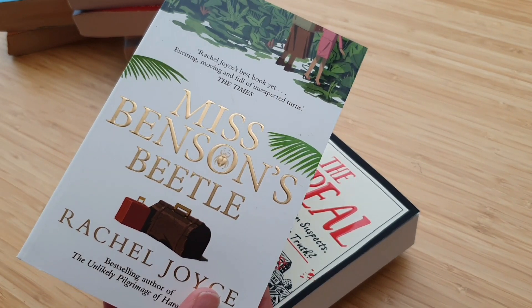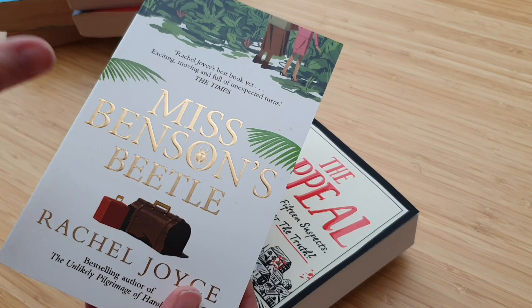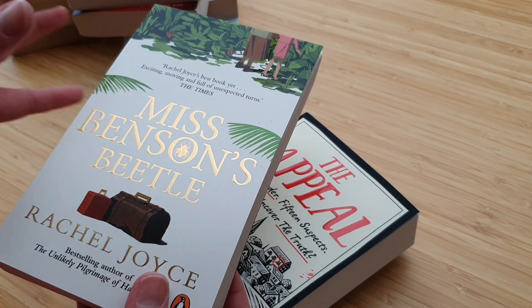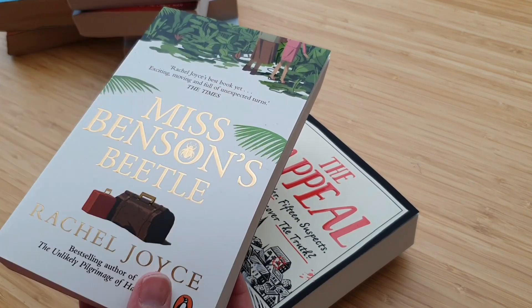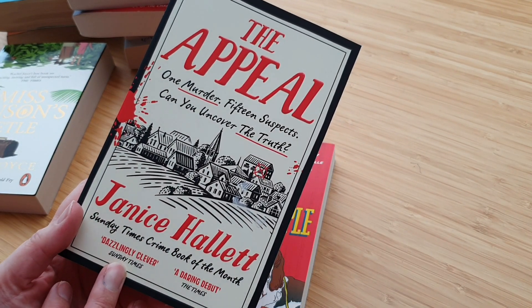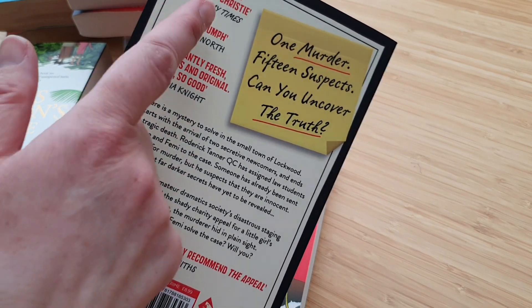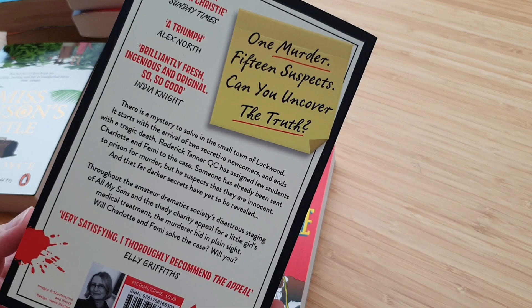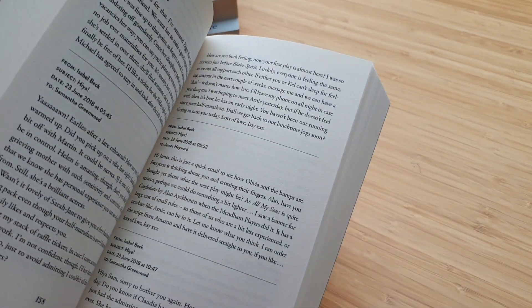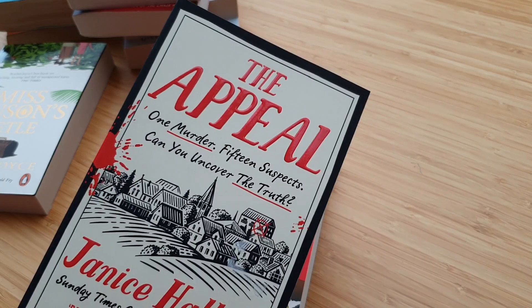Sometimes I go into a bookshop and I don't really overthink it. I never go in knowing what I want — I always just pick up random extra books. I try to have authors I don't know, genres I wouldn't normally gravitate towards, but I like the look of it, so I pick it up. And then this one — The Appeal — looks quite a good one. It's described as a modern Agatha Christie. I just fancied trying something like this: one murder, fifteen suspects, can you uncover the truth? I quite like the way it's written too — there are lots of little message exchanges and meeting notes. It's a bit different in how it's written. I'm looking forward to that one.